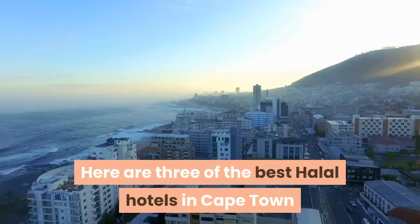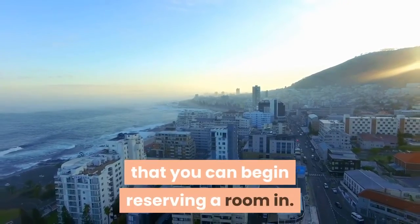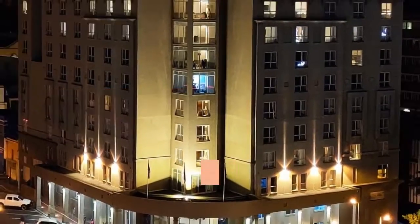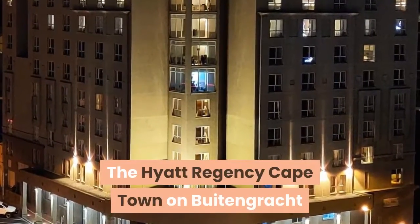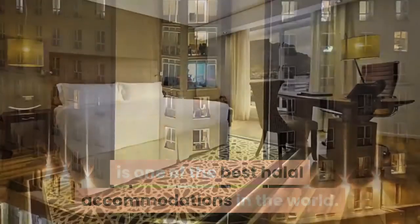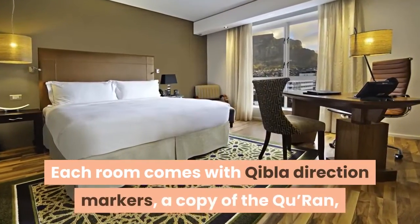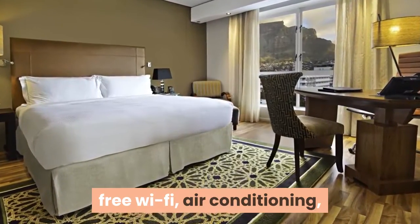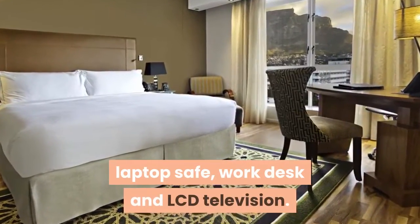Here are three of the best halal hotels in Cape Town that you can begin reserving a room in. Number one: Hyatt Regency Cape Town. The Hyatt Regency Cape Town on Buitenkant is one of the best halal accommodations in the world. Each room comes with Qibla direction markers, a copy of the Quran, free Wi-Fi, air conditioning, laptop safe, work desk, and LCD television.